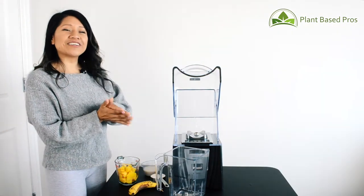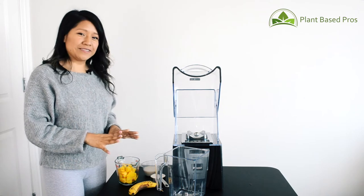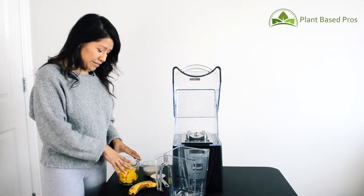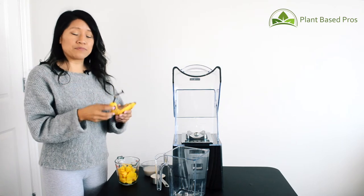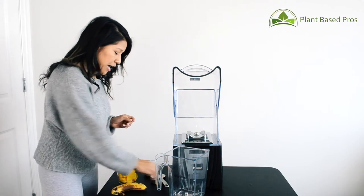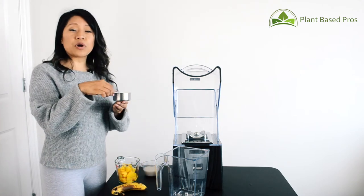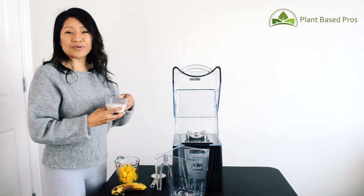Let's watch the blender in action by making my favorite smoothie — a mango banana smoothie. It consists of frozen mangoes, one banana (I like my bananas nice and ripe because I don't add any sugar to my smoothies), half a cup of coconut yogurt, and half a cup of coconut milk.